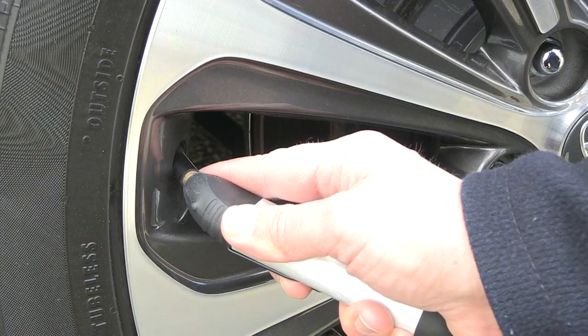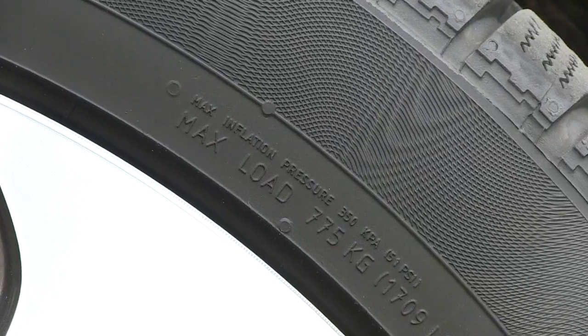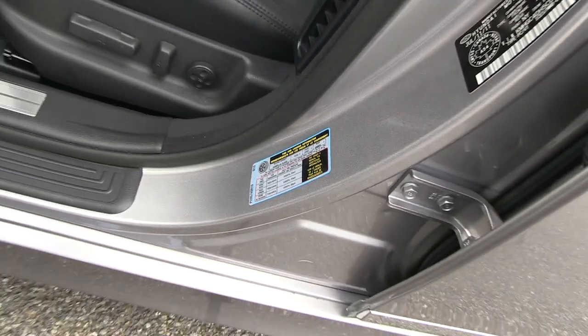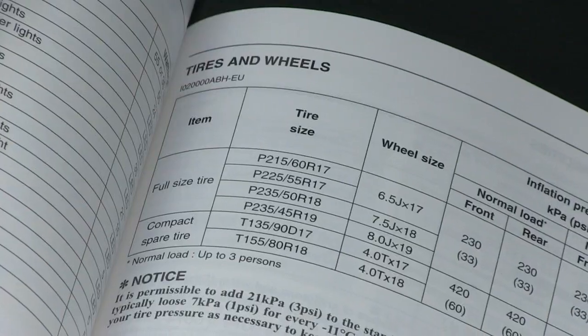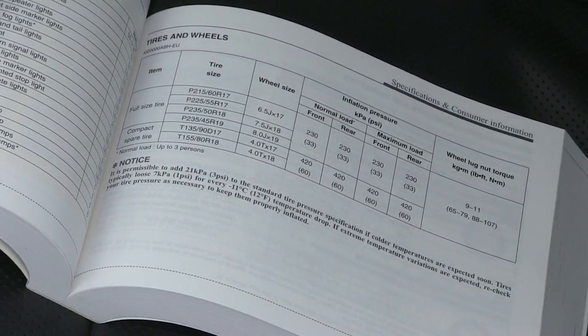It's a good practice to check your tire pressure every second tank of gas. Keep in mind the pressure posted on the tire is a maximum amount, so look for the proper tire pressure for your particular vehicle on this sticker or in your owner's manual. It's best to check the tires in the morning before they heat up from driving.